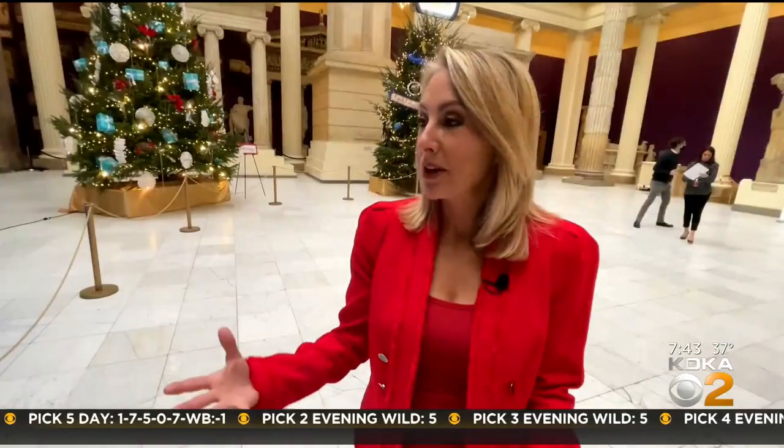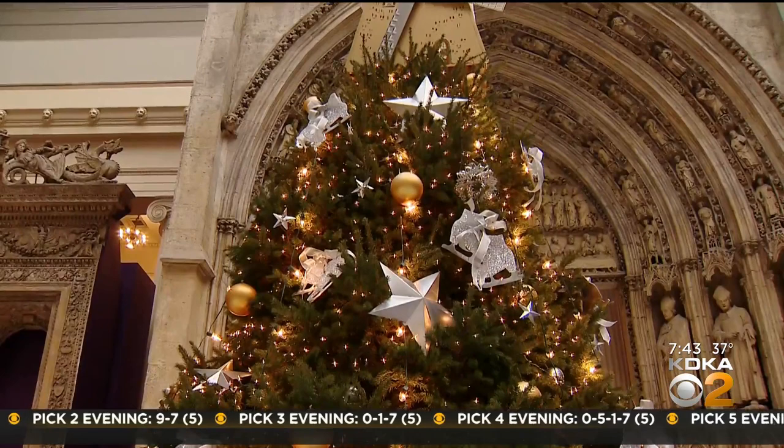Who makes all these ornaments? The Women's Committee makes these ornaments by hand, and they're usually at work in July — it's Christmas in July! I just love seeing the creativity. These flowers are so beautiful; they're made of paper and then have this beautiful glitter around them.